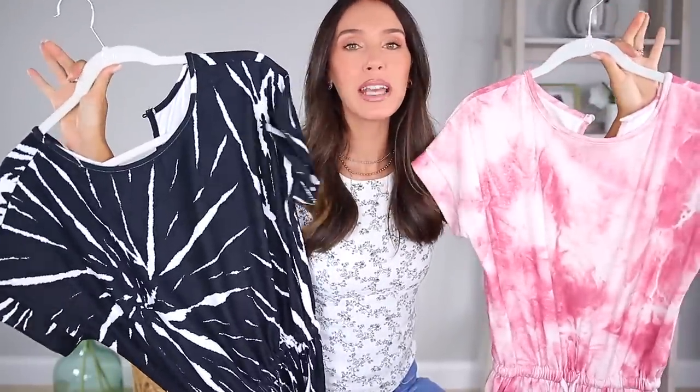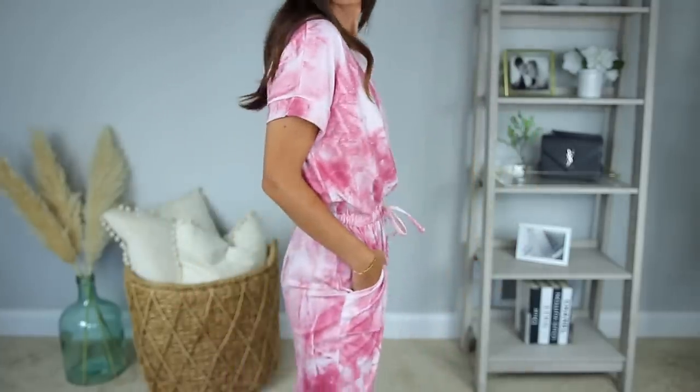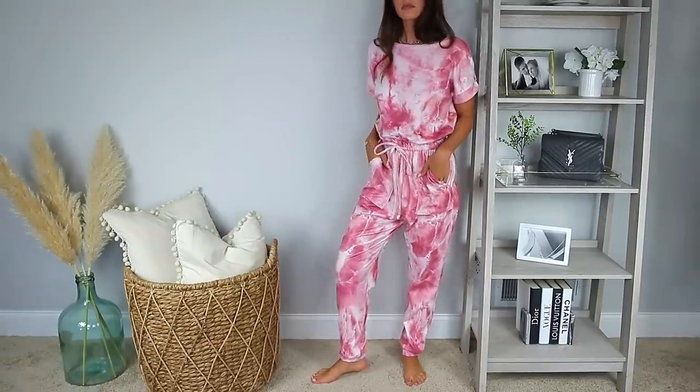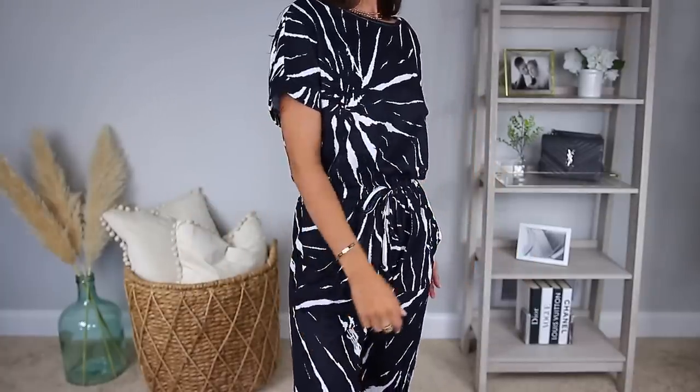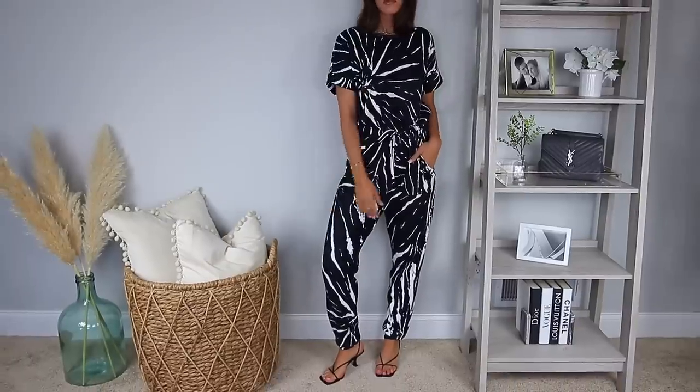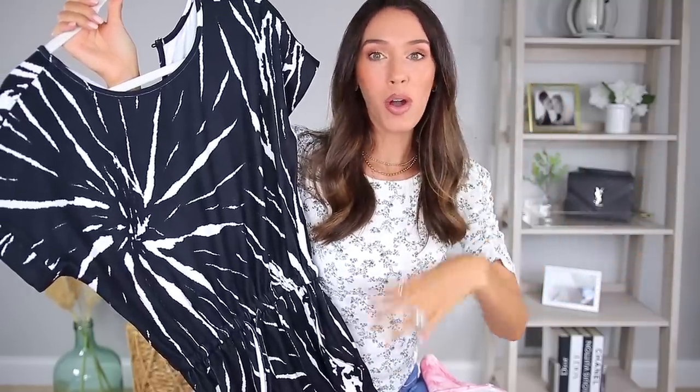We're moving on to Amazon, staying in the world of jumpsuits. I've had these for a while and I cannot recommend them enough. They're technically pajamas, but they are so good. The price point's amazing, the material is so thick and soft. You can wear them around your house and be super comfy, but you can really dress them up and look totally put together and fabulous. This one is a pinky tie-dye, very on trend. This one's really unique — it's kind of like a black marble pattern, which I don't ever see anywhere. There are pockets, you can cinch your waist, so it's really flattering. So much bang for your buck.